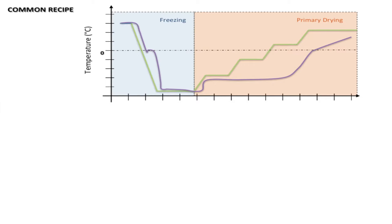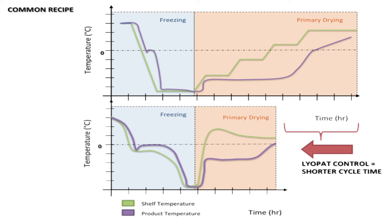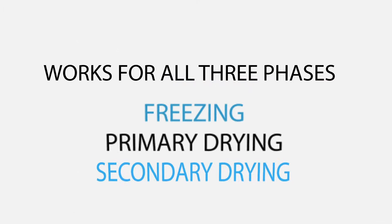Up until now, freeze drying cycles have been controlled by shelf temperature. With Liopat, ice crystal growth during the freezing process is monitored and controlled based on heat flow. Primary drying is then controlled by product temperature without the use of thermocouples. Liopat works for all three phases of the freeze drying process including freezing, primary drying and secondary drying.